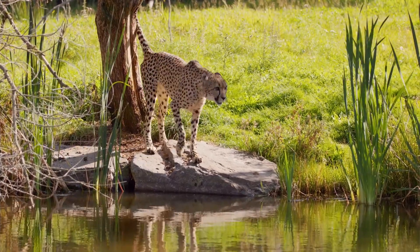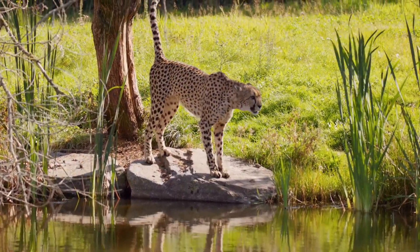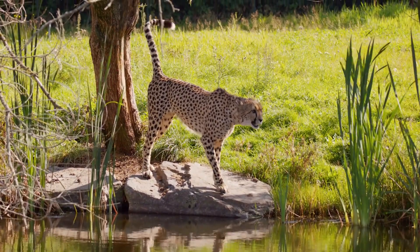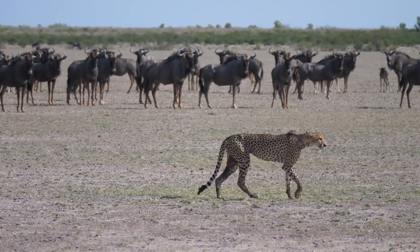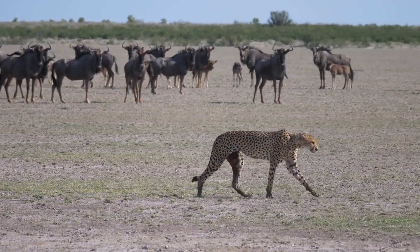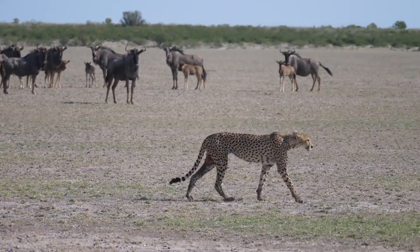Their long legs and tail, characteristic features, work in harmony to maximize their top speeds. Their body's design is streamlined, narrow and lightweight, with long slender limbs optimized for fast pursuits.